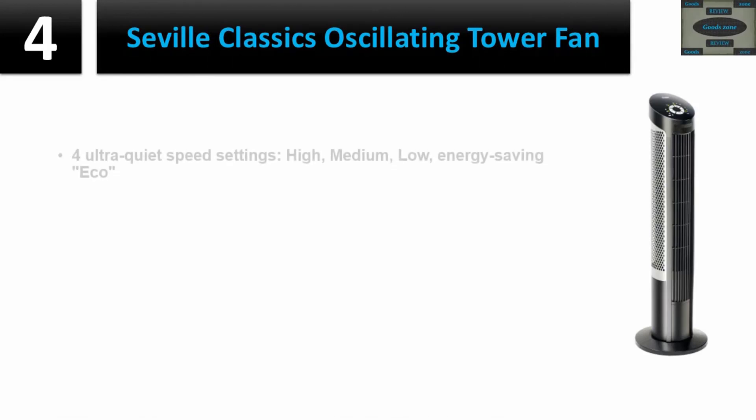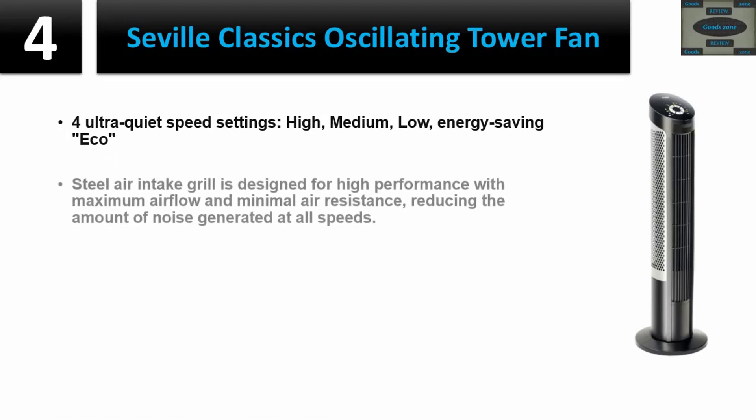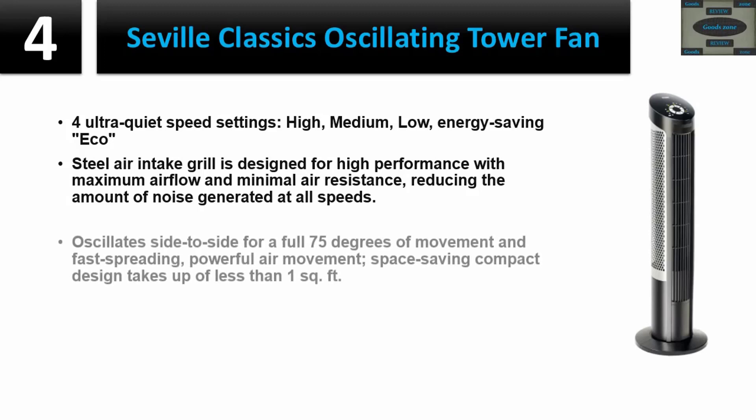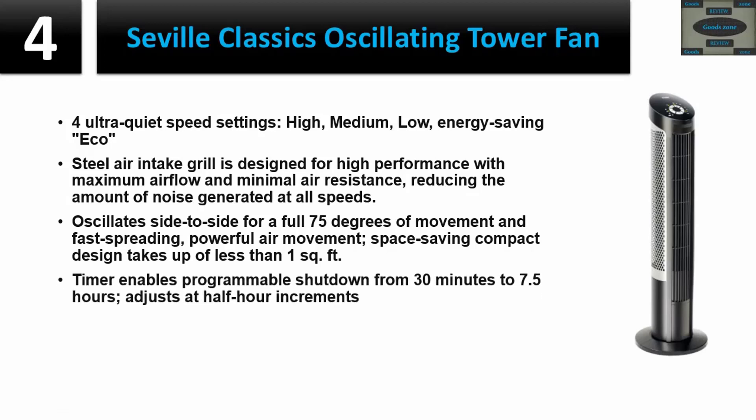Number four: Seville Classics Oscillating Tower Fan. Four ultra-quiet speed settings: high, medium, low, and energy-saving Echo. Steel air intake grill designed for high performance with maximum airflow and minimal air resistance, reducing noise at all speeds. Oscillates side to side for a full 75 degrees of movement with fast-spreading, powerful air movement. Space-saving compact design takes up less than one square foot. Timer enables programmable shutdown from 30 minutes to 7.5 hours, adjustable in half-hour increments.